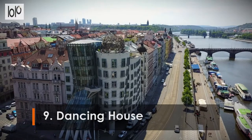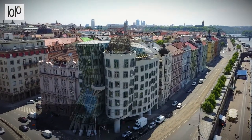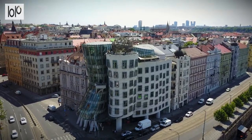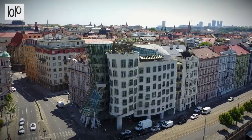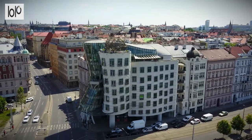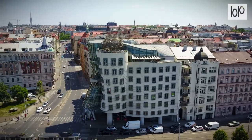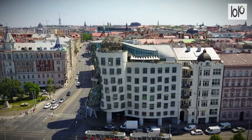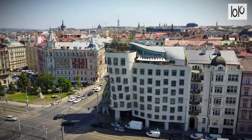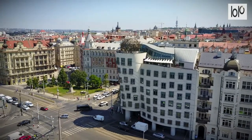Number 9: Dancing House. In a city known for its Baroque, Gothic, and Art Nouveau architecture, the postmodern Dancing House in Prague stands out for displaying none of these styles. The curvaceous concrete, metal, and glass structure was designed and completed in 1996. The building's general shape is now featured on a gold 2000 Czech crown coin issued by the Czech National Bank.